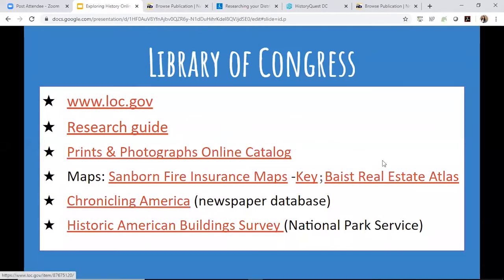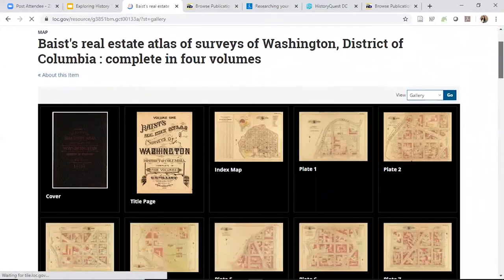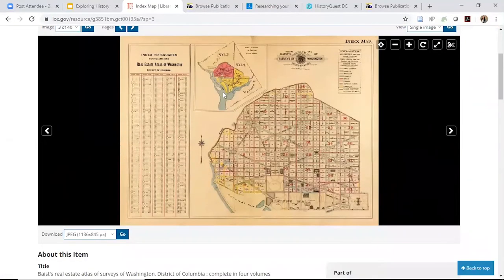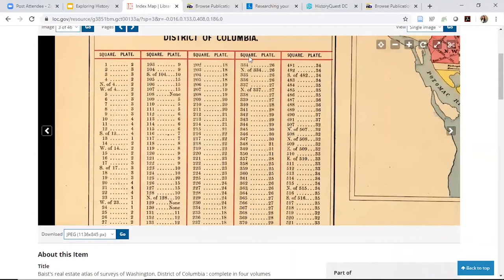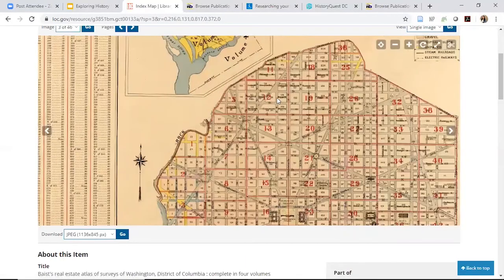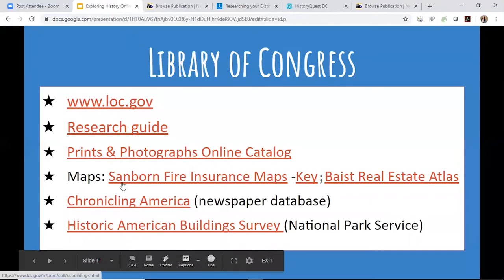Those are the fire insurance maps. Another good map to look at is the Baist Real Estate Atlas. Like the insurance map, you'll have an index or key, and the map is broken into fragments. The key will point you to the specific fragment you want based on the square number. Make a note of that square and lot number because for maps like this or when looking at permits, it makes your research much easier.